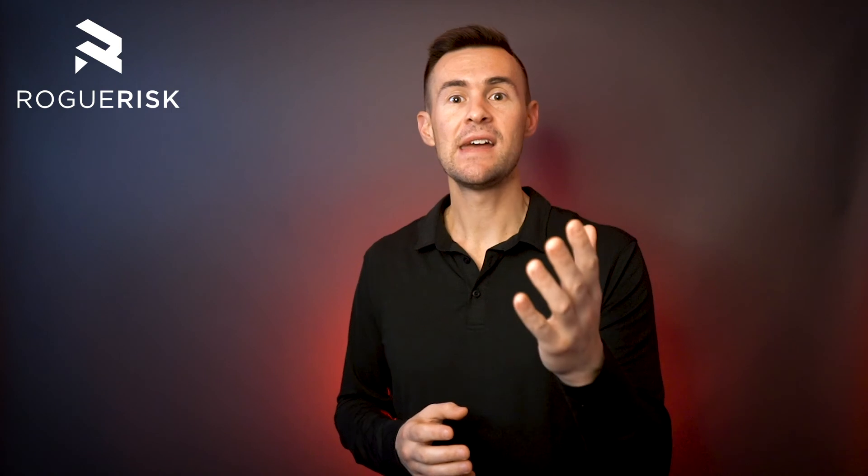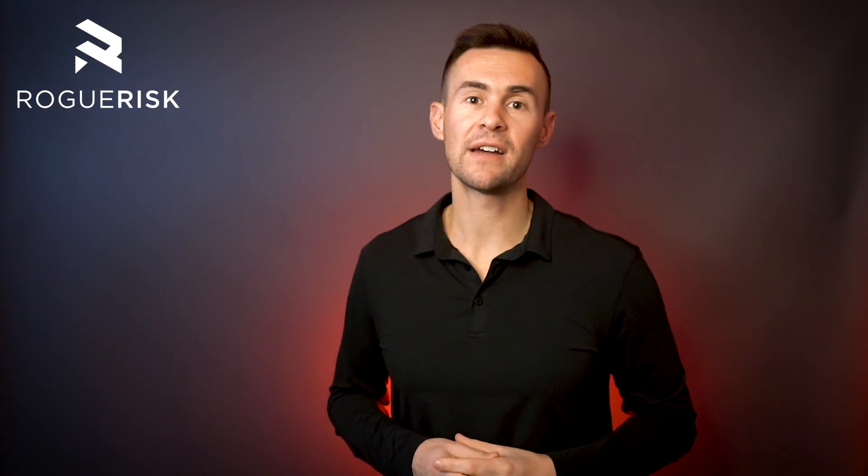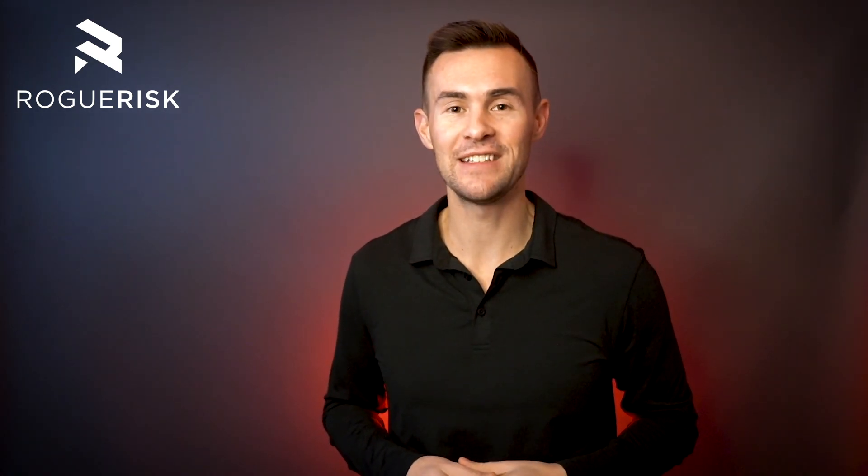It's all about finding the right agent, and if you think we're the right agent, we'd love to work with you. Give us a call — you can also text us at 518-960-6600. You can email us at GoRogue@RogueRisk.com, or visit us online at RogueRisk.com. There's also likely a form or button somewhere around this video to contact us. Whichever way you choose, we look forward to working with you.